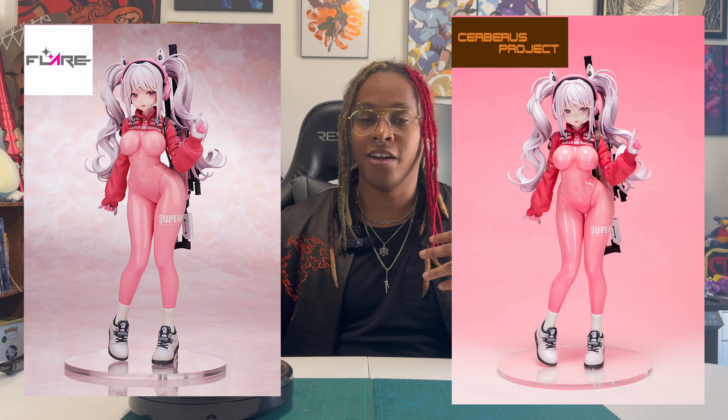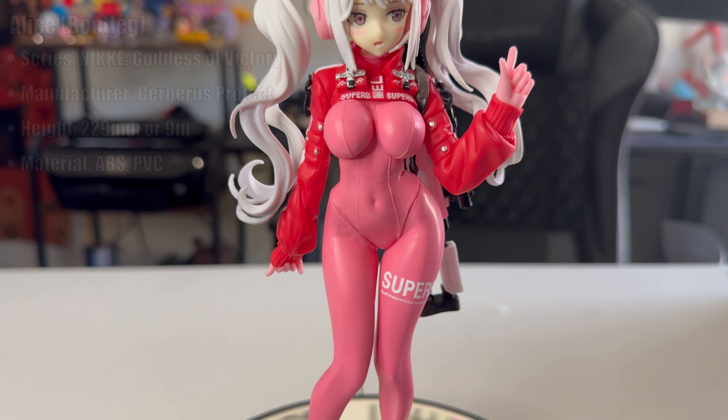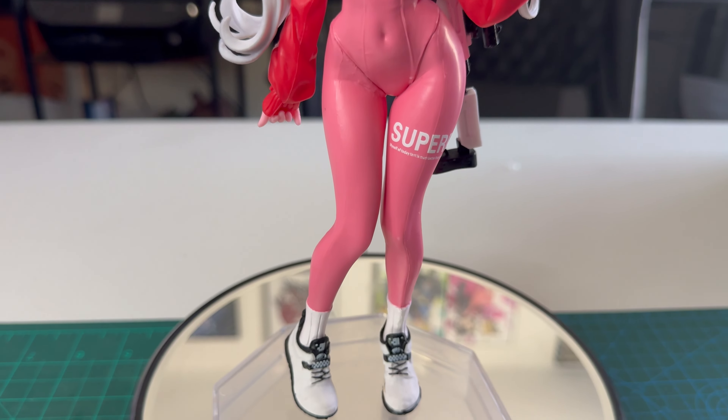This garage kit was created by Cerberus Project and was picked up by Flair, so there is an official merchandise version of this figure coming out soon, which will be leagues above this bootleg — not even in the same ballpark. I would say it's probably the worst bootleg I have reviewed on this channel so far, and it definitely shows a lot of sloppiness.